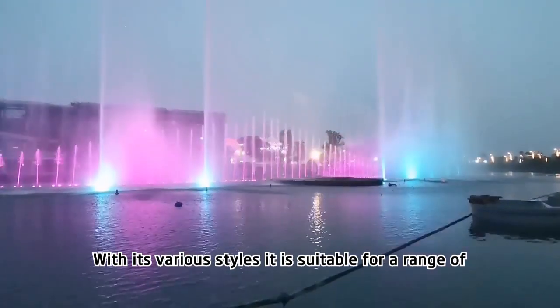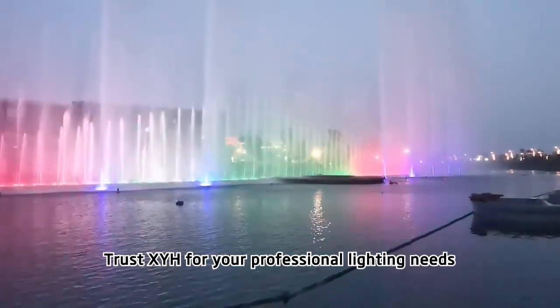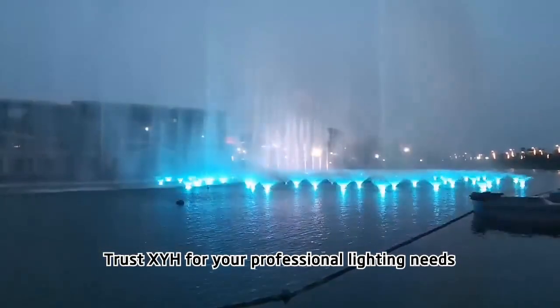With its various styles, it is suitable for a range of installation applications. Trust XYH for your professional lighting needs.